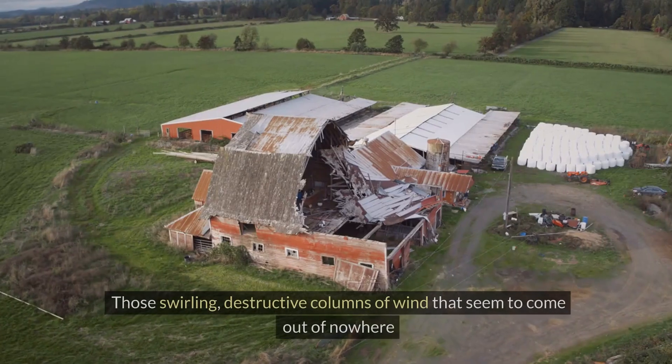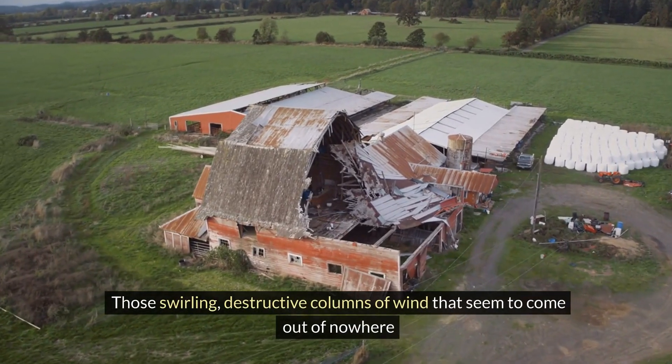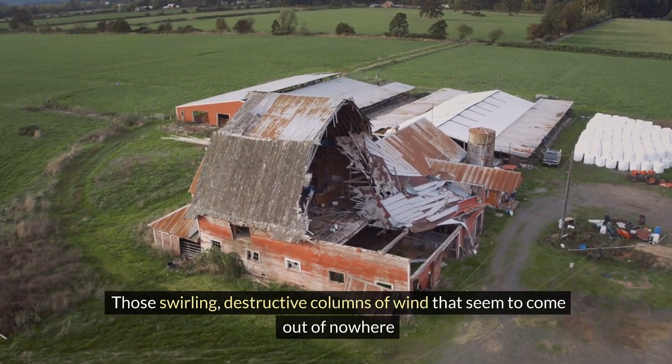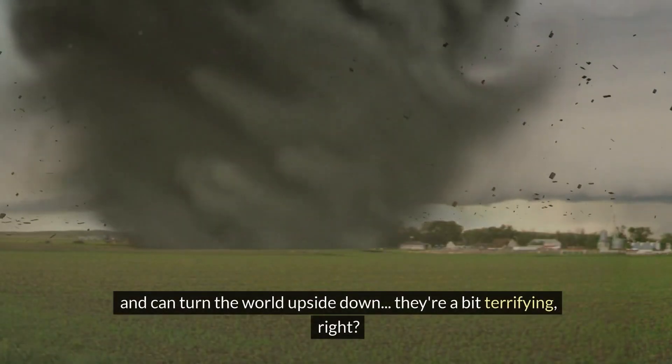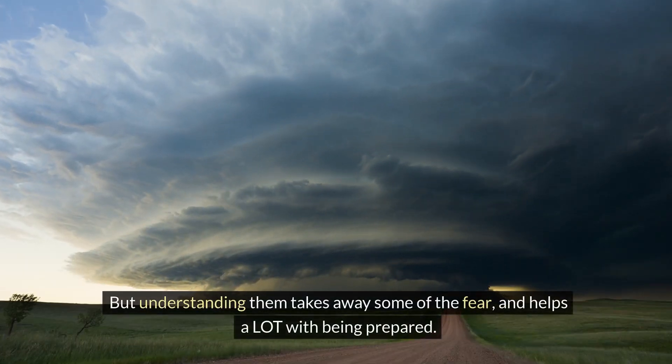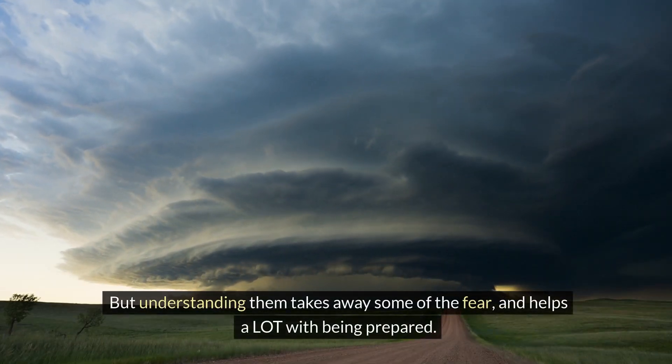Let's talk tornadoes — those swirling, destructive columns of wind that seem to come out of nowhere and can turn the world upside down. They're a bit terrifying, right? But understanding them takes away some of the fear and helps a lot with being prepared.